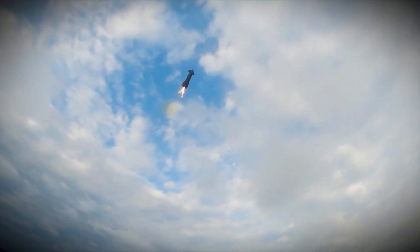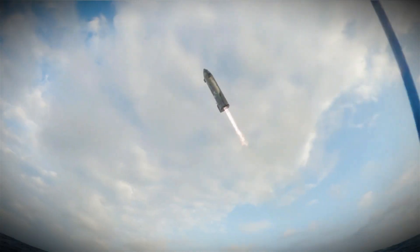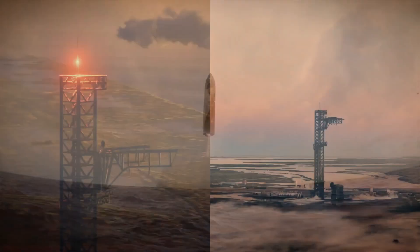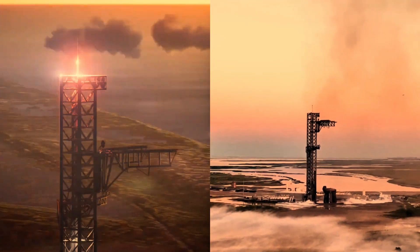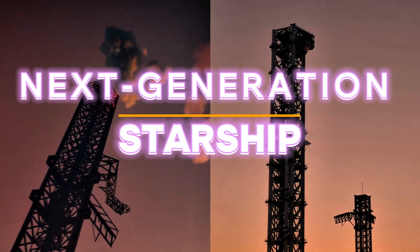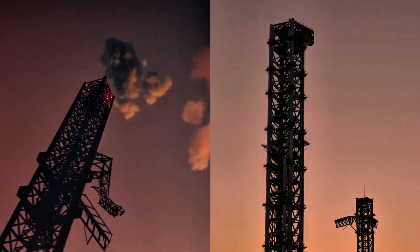SpaceX is about to turn up the heat. While Starship Flight 6 is stealing the spotlight, another giant leap is lurking just around the corner. Flight 7 is expected to debut the next generation Starship — we're talking about the much-rumored V2.